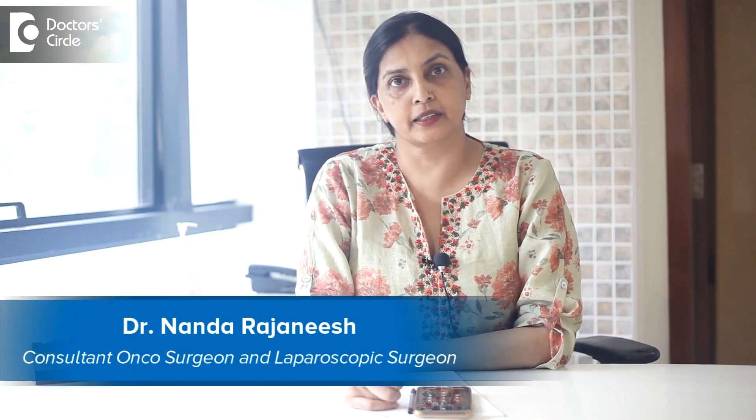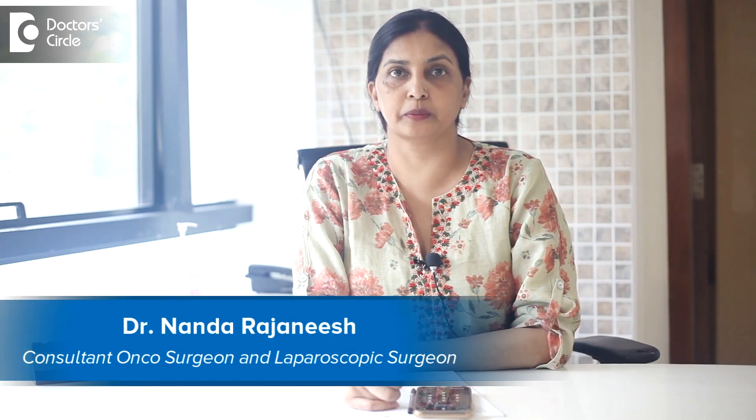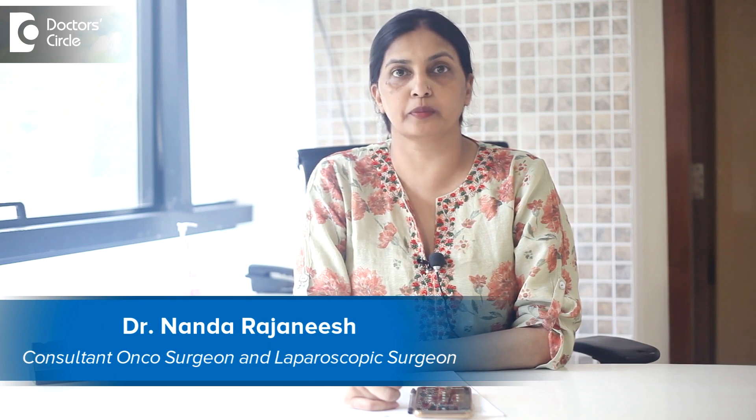I am Dr. Nanda Rajneesh. I am a consultant laparoscopic surgeon and oncosurgeon in Apollo Spectra and Sacra group of hospitals.